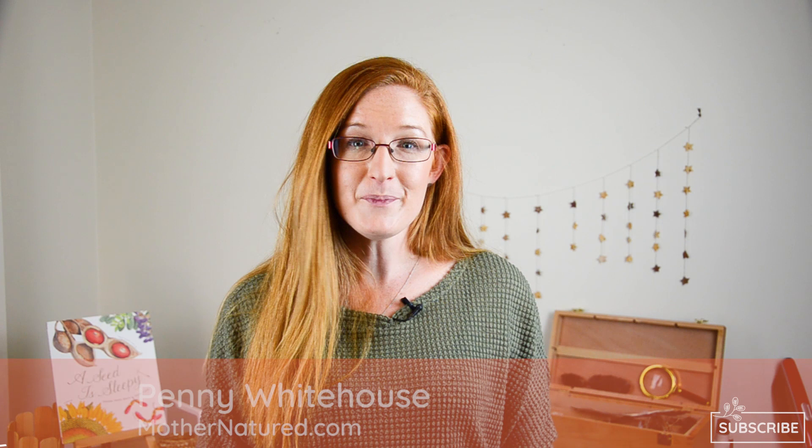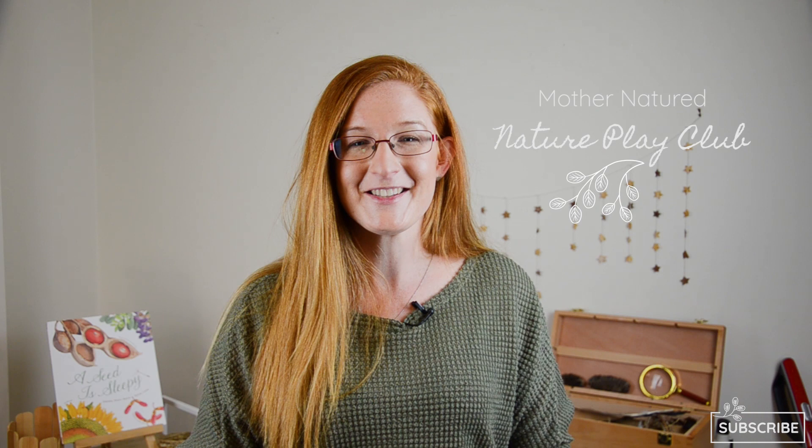If you haven't been to my channel before, welcome! I'm Penny Whitehouse, a mother of three daughters and the founder of Mother Natured, a website that helps you cultivate happier and healthier children by connecting them with nature. If you would like to learn how to get your kids off their screens more and give them a childhood with real world experiences, sign up to the Nature Play Club waitlist — it will be opening soon.